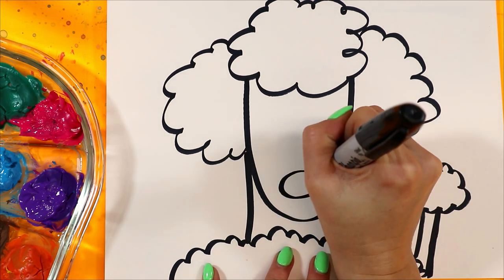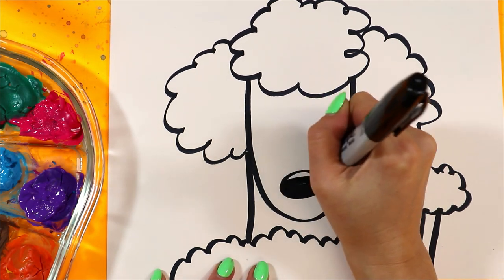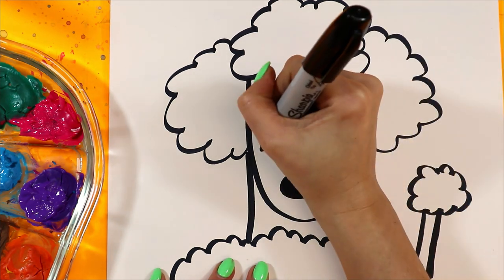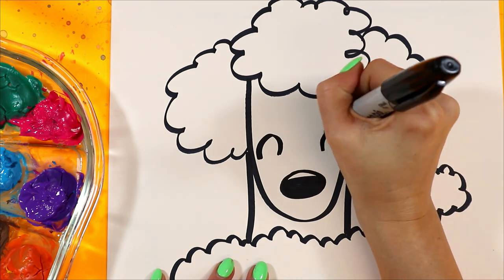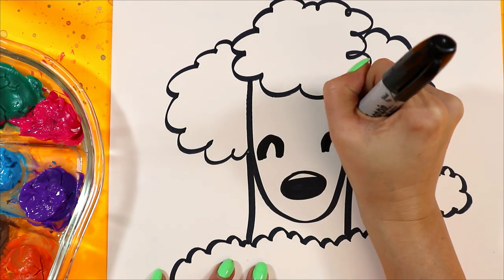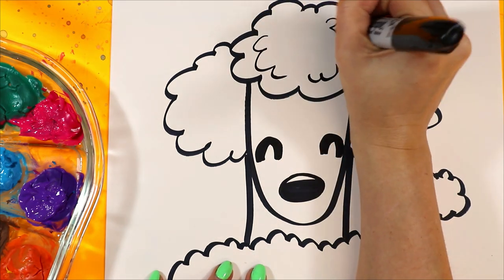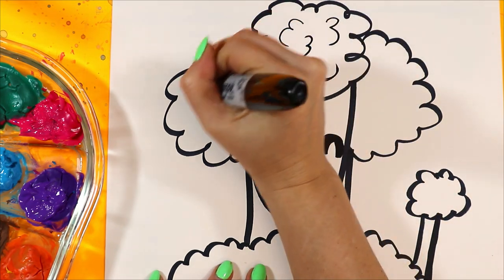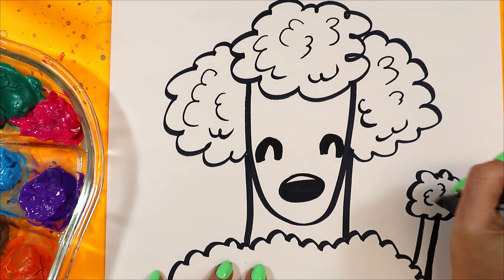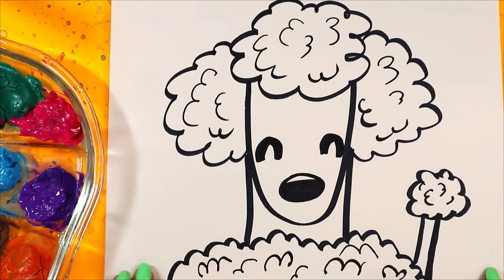Next we're going to add the nose at the bottom of the snout and color it in, leaving just a little bit of white at the top for a highlight. We're also going to add two happy eyes with some upside-down U's on either side, just like this. Then we're going to add some texture with curving lines all around the fluffy parts of the poodle. Poodles are fluffy!